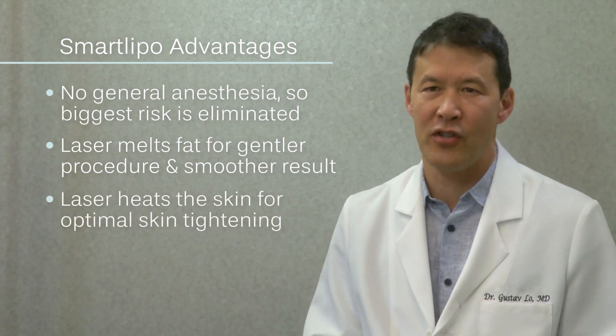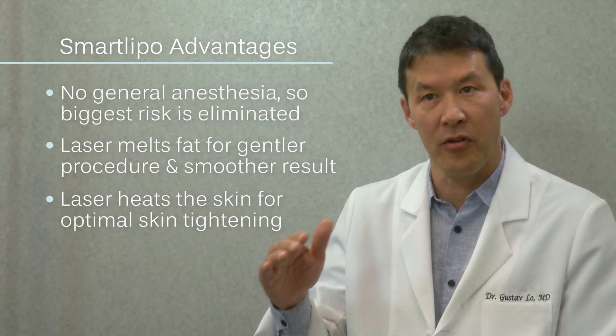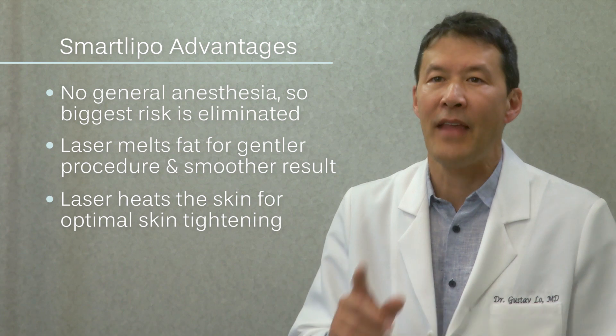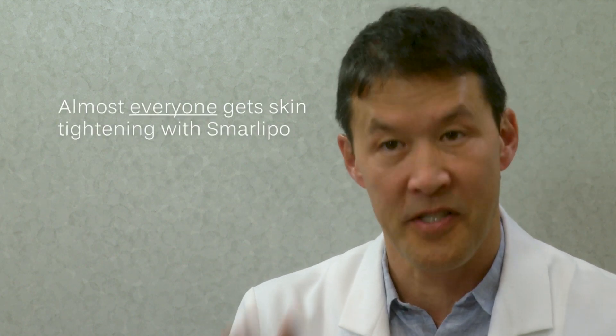The third advantage is that the laser has a temperature guide on it, and we heat the skin to a certain temperature so that your skin tightens, and that's important. Although there's always a risk of some skin sagging after any type of liposuction, almost everyone gets skin tightening with SmartLipo.